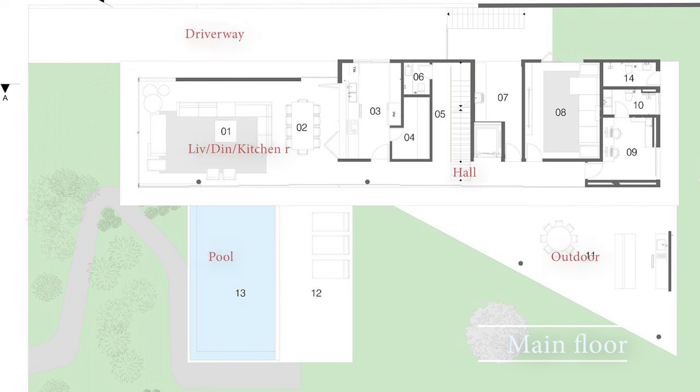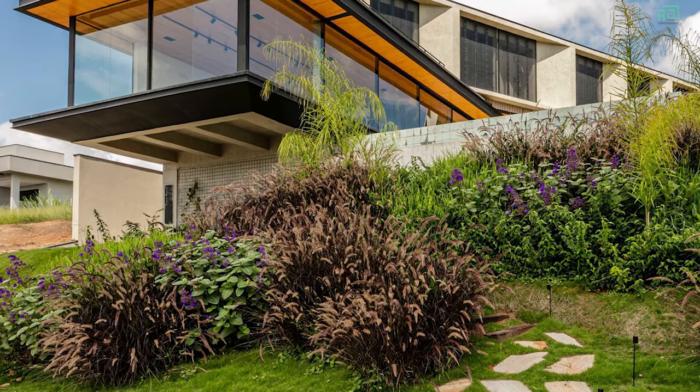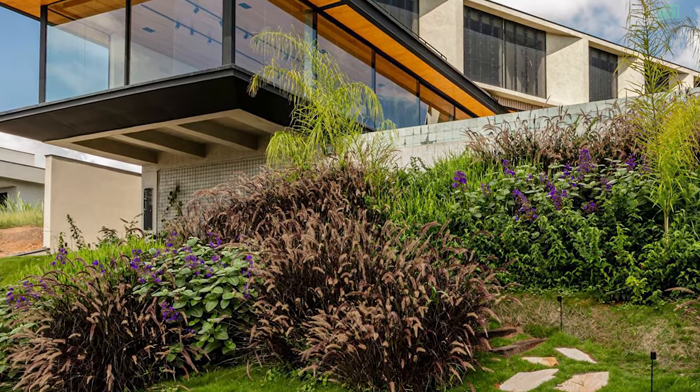The ground floor boasts a leisure area designed for social interaction and relaxation, with a gourmet space and pool deck seamlessly integrated into the surrounding landscape. The house gracefully extends beyond the plateau, forming a large overhang that complements the slope of the basement. This integration ensures a visual connection with the surrounding landscape, while offering breathtaking panoramic views.